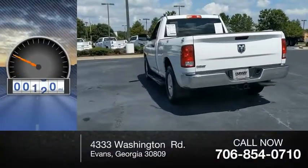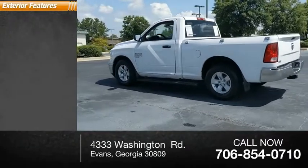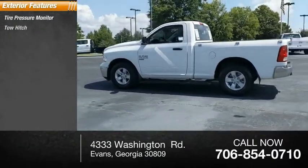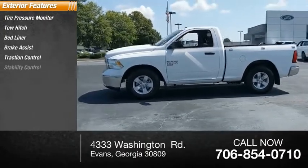This vehicle has less than 25,000 miles. Here are some of this vehicle's great options: tire pressure monitor, tow hitch, bed liner, brake assist, traction control, stability control.